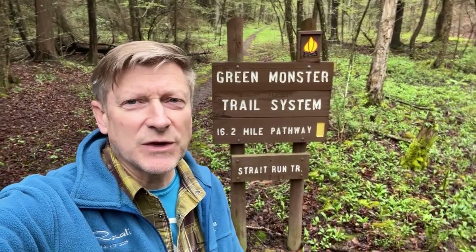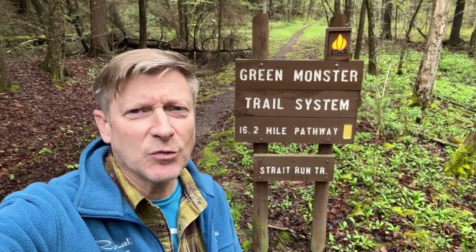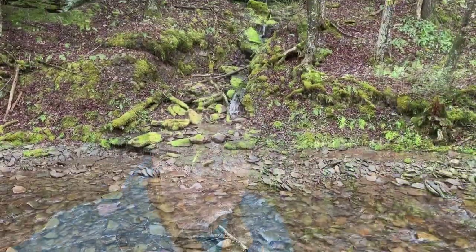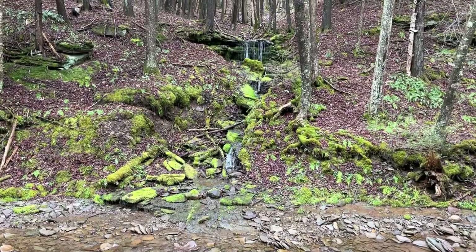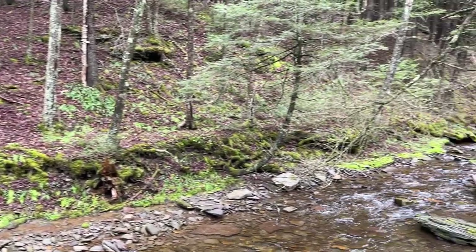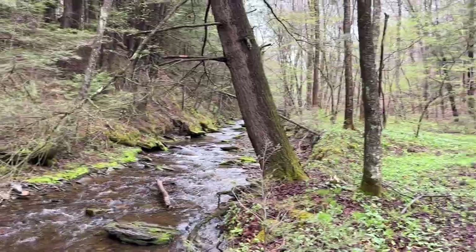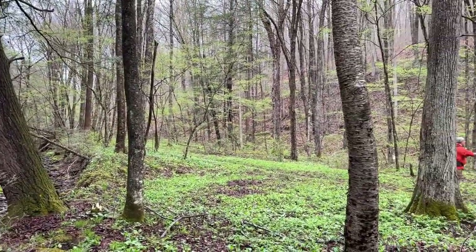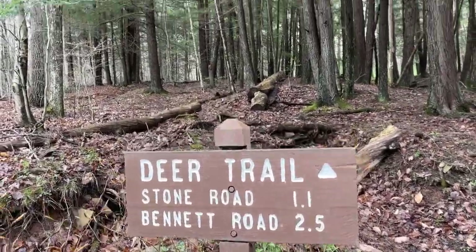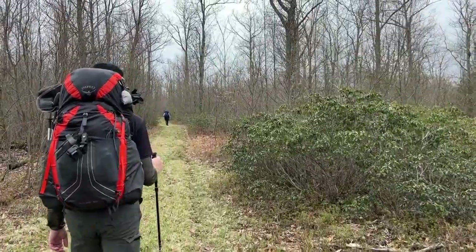Doing something a little different this weekend up in northern central PA near the Green Monster Trail system. Got a few friends coming up and we're going to try and do portions of this loop. Should be a fun weekend.